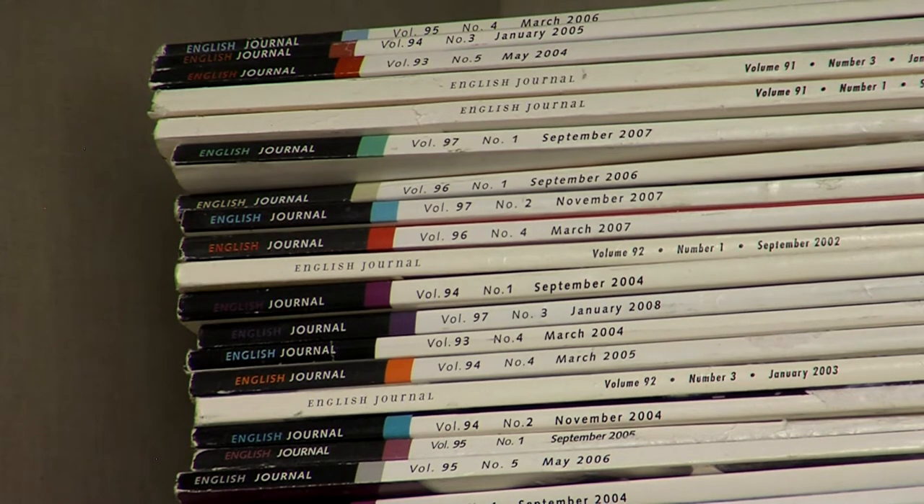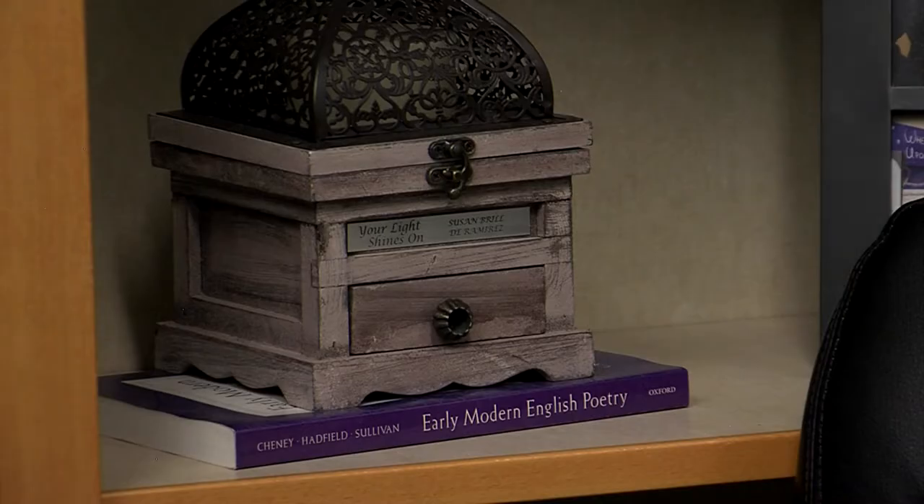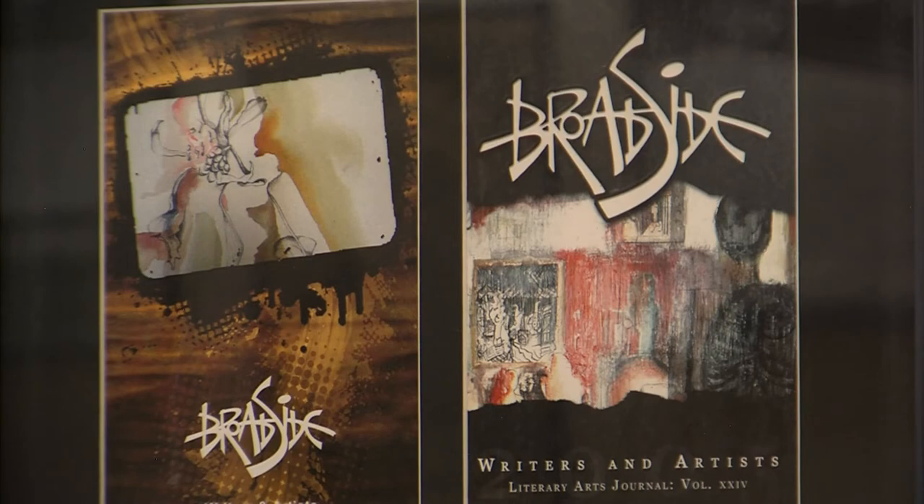English and creative writing students make up most of the submissions, but Broadside is continuously trying to expand the journal. The cover every semester is chosen from an art submission, usually from a student in the art department. If writing or creating art is a hobby, they always accept those submissions because they want to be really diverse in the type of work they accept and the artists they are representing.